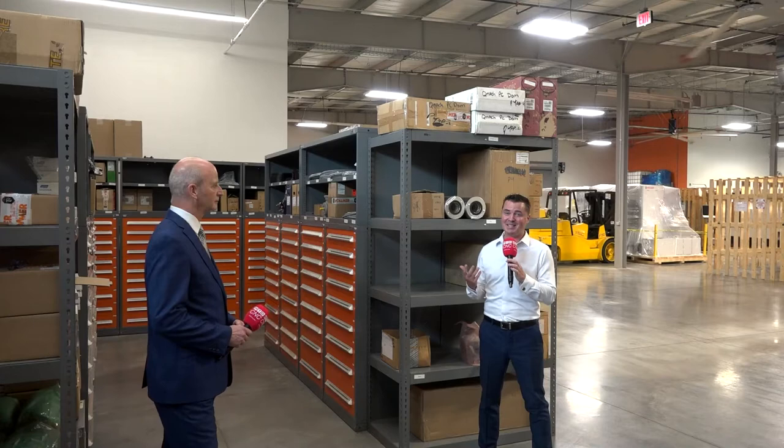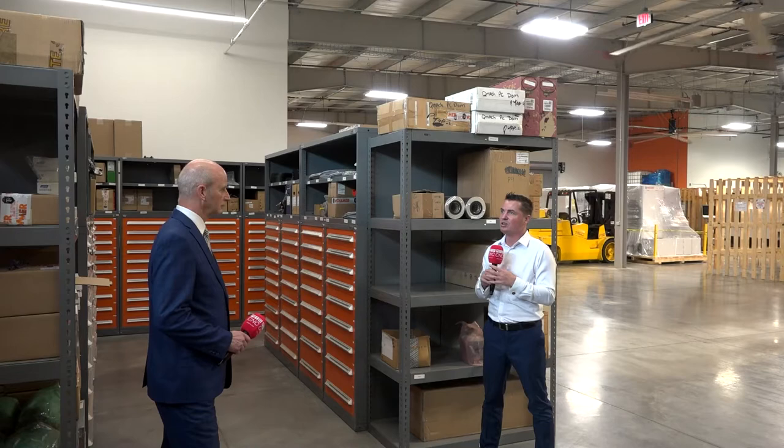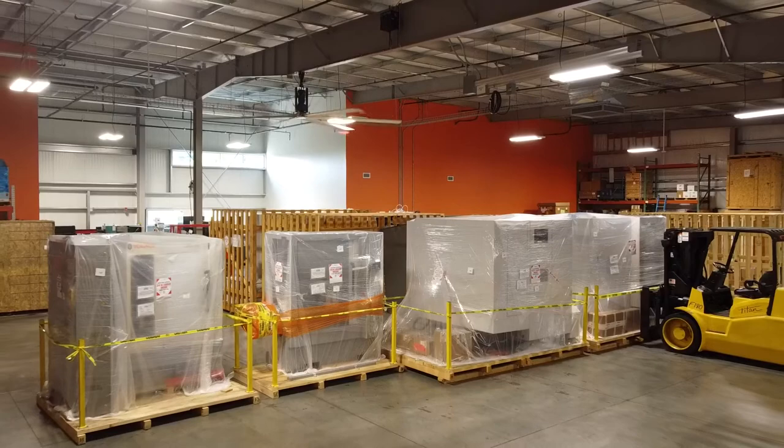Now we're in the warehouse. As you can see, this is a pretty massive size warehouse. Peter, explain to our viewers what helped you decide to really focus on the warehousing aspect. Over the 45 years we've been in North America we've seen growth, and over the last 10 years we've seen significant growth. So it was clear that because of the extra machine sales we actually had to grow our warehouse, both in terms of spare parts and keeping machines in stock.